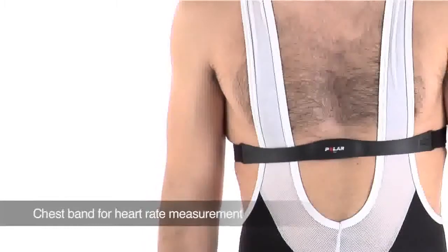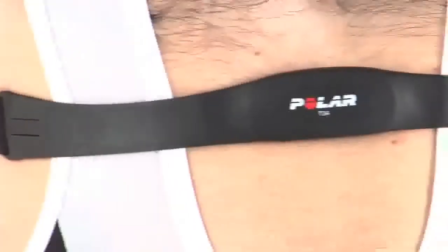Chest band for heart rate measurement. The chest band provides a more reliable heart rate measurement.